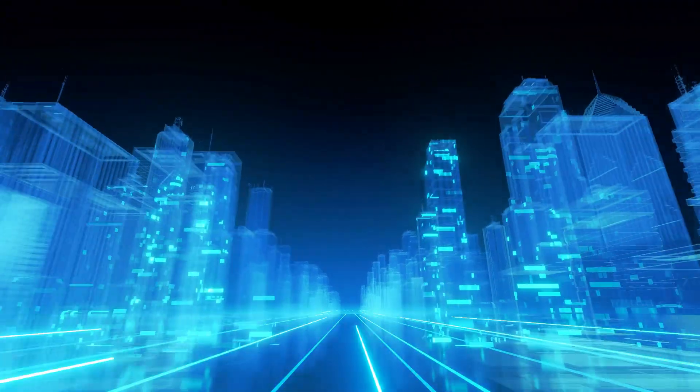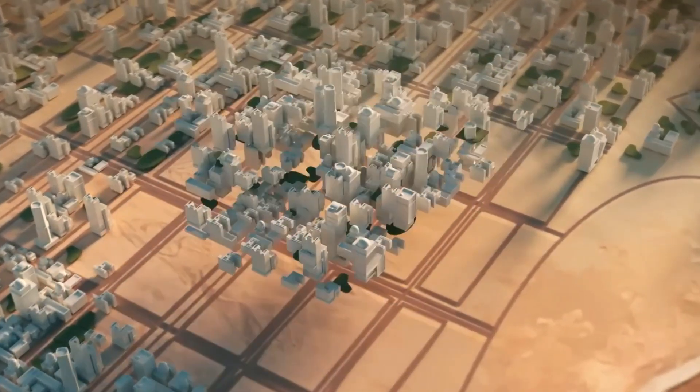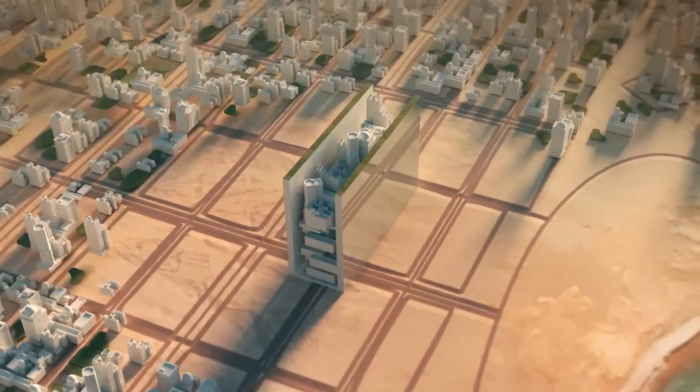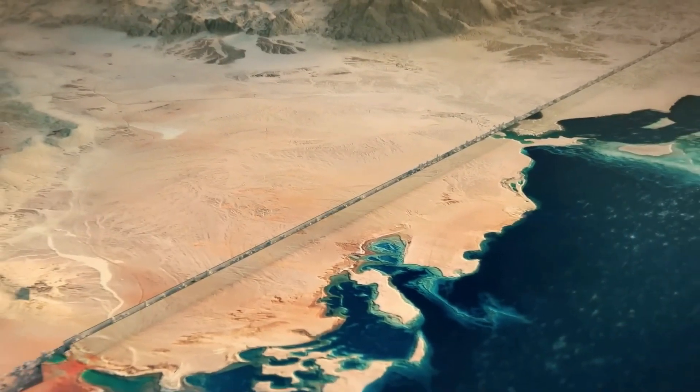Have you ever imagined what the cities of the future will look like? Well, in Saudi Arabia, they look like this. The city is in the middle of the Arabian desert. It is 170 kilometers long. It is being built with a unique feature — its shape is a line.